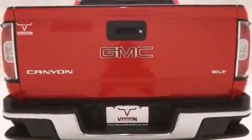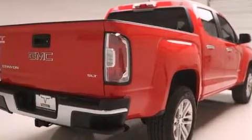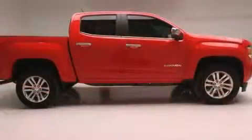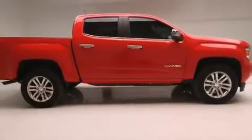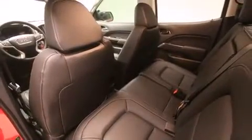A wealth of standard features means that you no longer have to sacrifice. Like leather upholstery, power front seats, a rear-step bumper, heated seats, lane departure warning, a trailer hitch, and remote keyless entry.